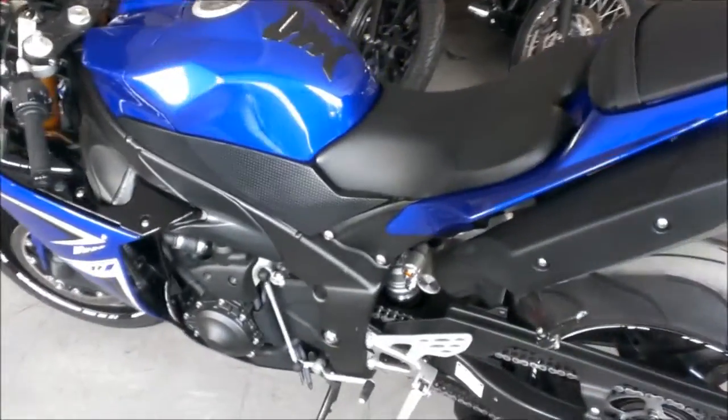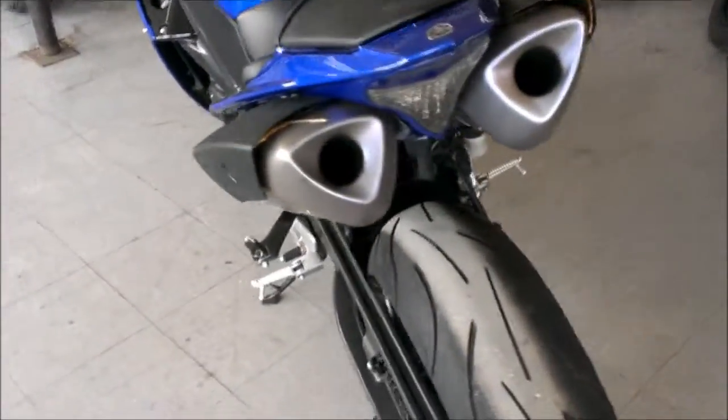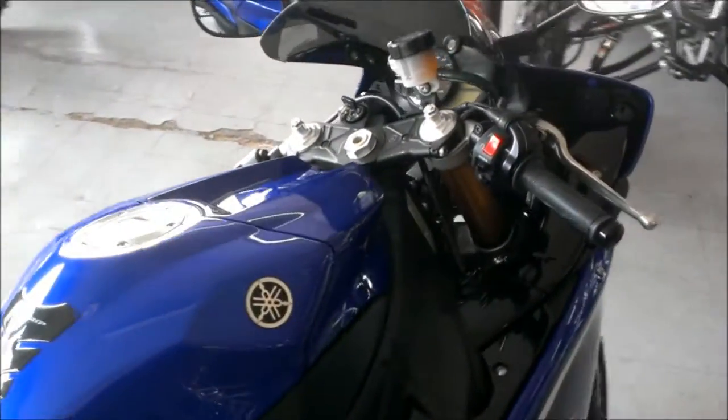Ride in the front of the pack for only $9,999. Visit our website, ApprovalPowerSports.com. We have over 80 used R1 and R6s in stock.